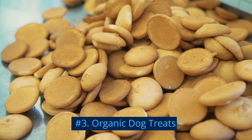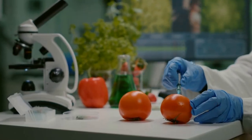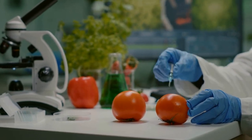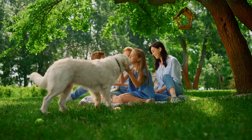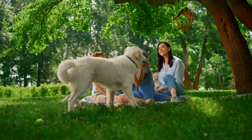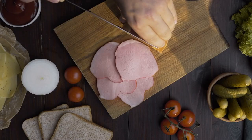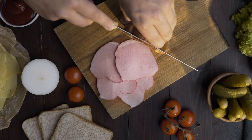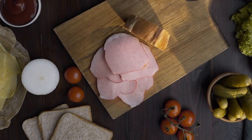Number 3: Organic Dog Treats. Organic dog treats are made with certified organic ingredients, meaning they are free from synthetic pesticides, fertilizers, and other chemicals. These treats are great for eco-conscious pet parents who want to give their dogs the best possible treats while also supporting sustainable and environmentally friendly practices. Organic dog treats come in various forms, such as biscuits, chews, and jerky, and can cater to your dog's specific needs.